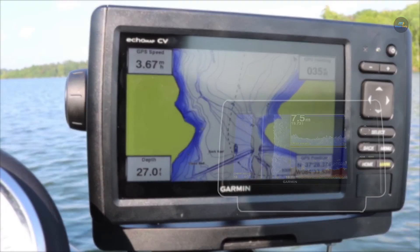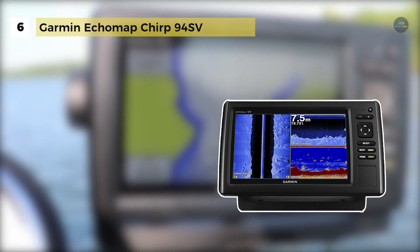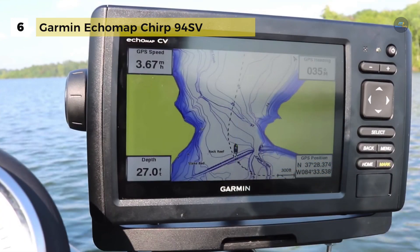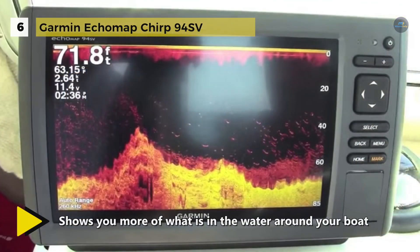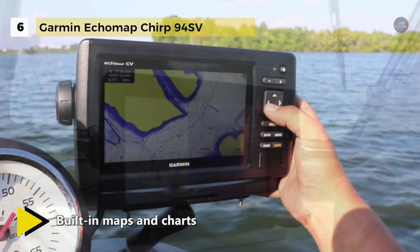The Garmin Ecomap Chirp 94SV provides a clearer scanning sonar that shows you more of what's in the water around your boat. This high-frequency sonar gives near-photographic images with detailed representations of objects, structures, and fish. It sends a continuous sweep of frequencies which provides a broader range of information.